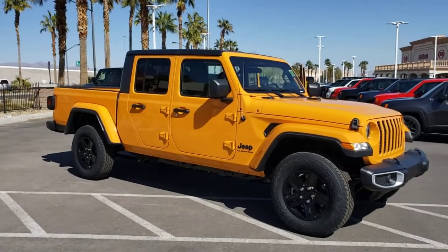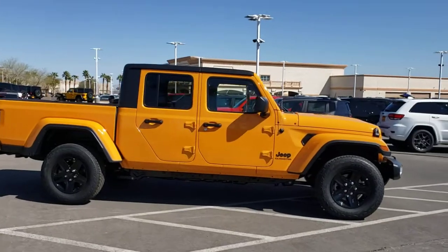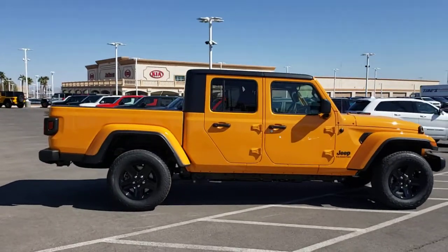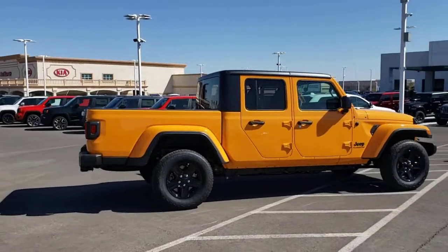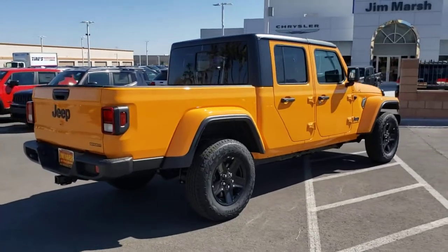Picture yourself in the 2021 Jeep Gladiator. This vehicle delivers the style, comfort, and efficiency you need to meet the needs of today's lifestyle. Confidence comes standard when you're behind the wheel, prepared for the journey ahead.